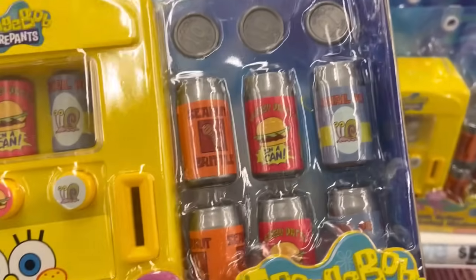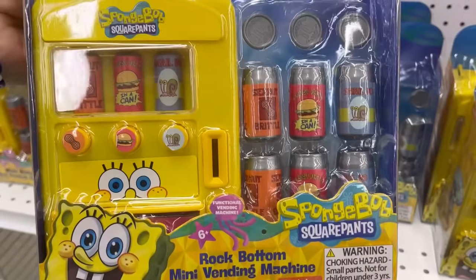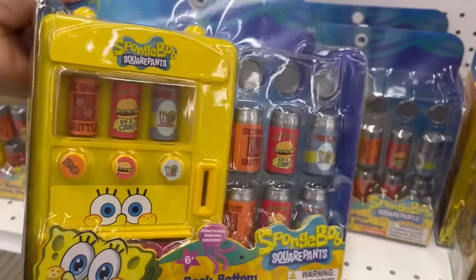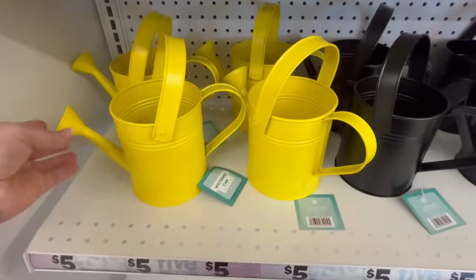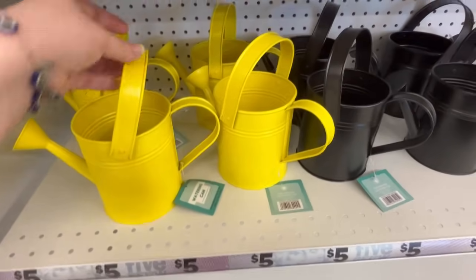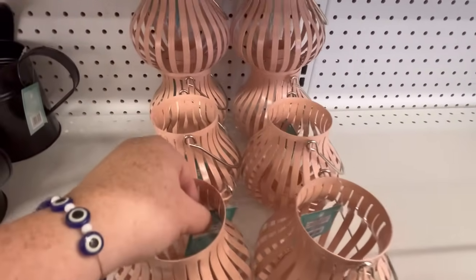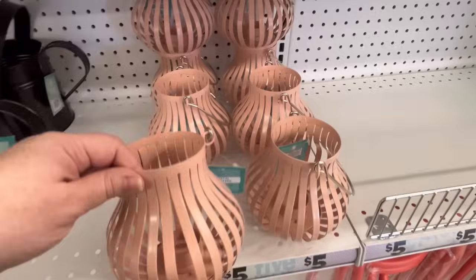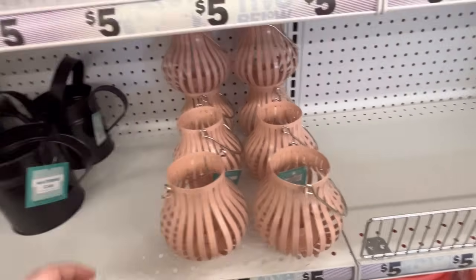And randomly, I ran into a SpongeBob SquarePants Rock Bottom mini vending machine. I know people love these small things and I just think they're adorable. They also had some spring stuff out — not a whole lot, they're still putting out Easter and spring. But this one right here, we've got some little watering cans and some lanterns. This is kind of a light rosy pink, because it does have a little rosy tint to it. Super cute.